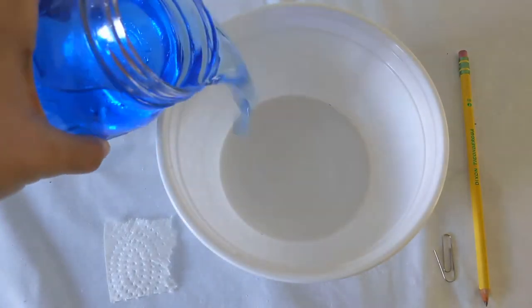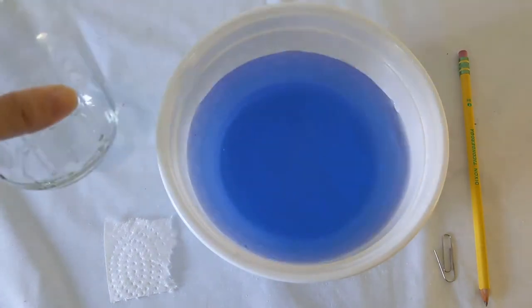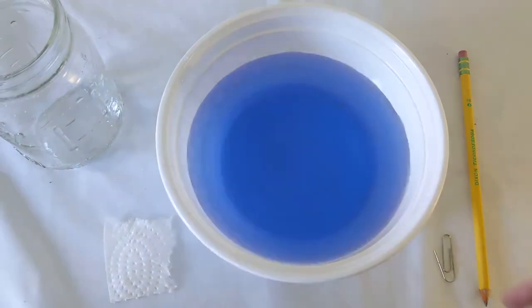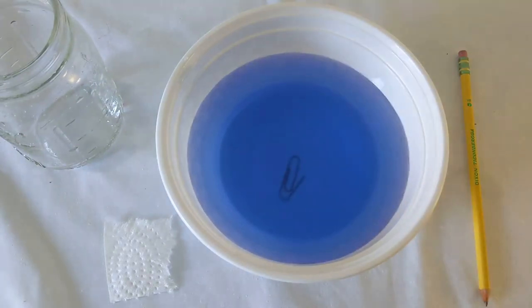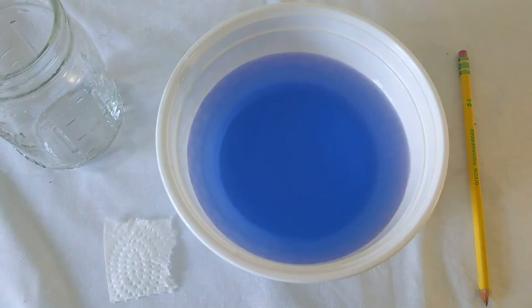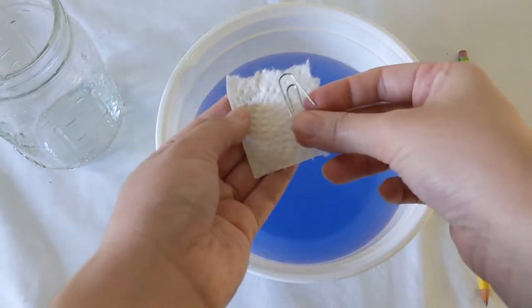Start by pouring some water in the bowl. I added blue coloring to my water so that you can more easily see what's happening, but you can feel free to skip this step. Grab a paper clip and put it in the water. What did it do? My paper clip sank! I wonder if there's a way to put it in the water so that the paper clip stays on top. Feel free to use other materials with the paper clip to experiment.